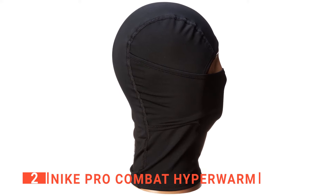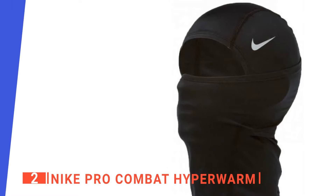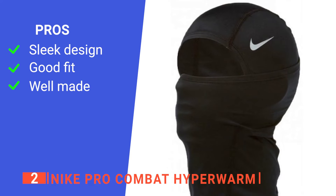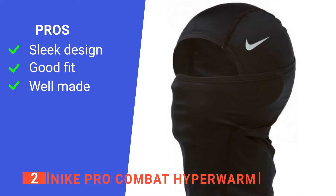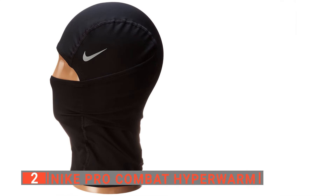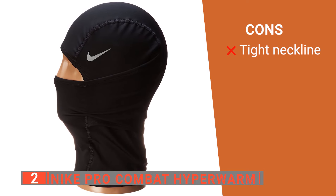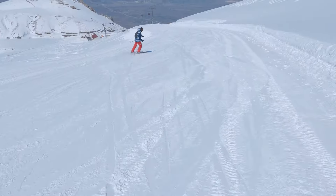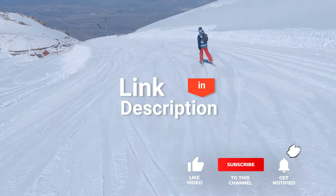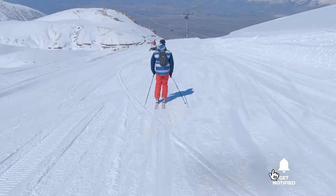This mask provides full facial protection that extends below the neckline to provide just the right amount of warmth while out in the cold. Its pros are: it has a stylish look so you won't feel awkward while wearing it, it contours around the head, and it's made with high-quality material so you can be sure about its durability. However, it is pretty tight around the neckline, making it difficult to get on if you have a large head or a lot of hair. The Nike Pro Combat Hyperwarm Ski Mask is a great choice for athletes who want to keep their faces warm during winter sports. Before we reveal number one, be sure to check out the description below for the newest deals on each of these items, and subscribe to stay up to date on the best products on the market.